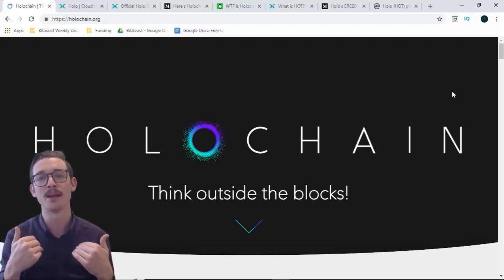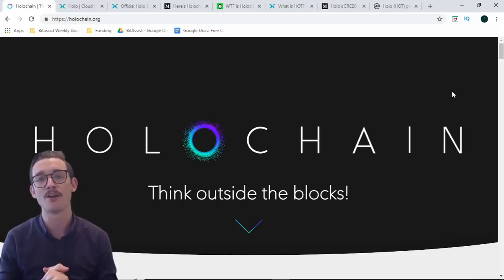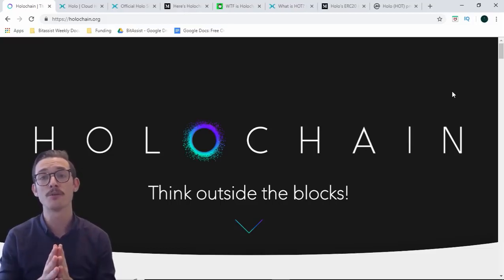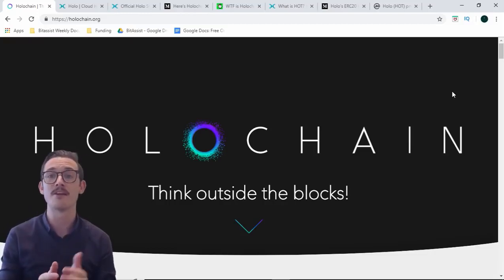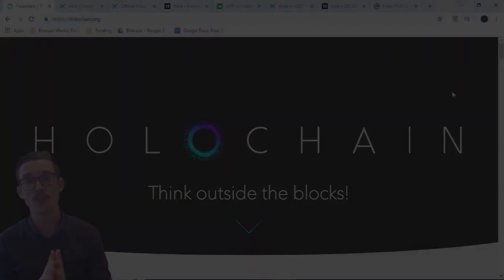I'm Maximilian, welcome to my video. If this is your first time here and you're looking for cryptocurrency reviews and cryptocurrency news, then make sure you do subscribe. We're going to bring you two videos every single week, every Thursday and every Friday. With that out of the way, let's jump straight into Holochain.